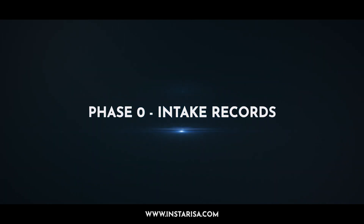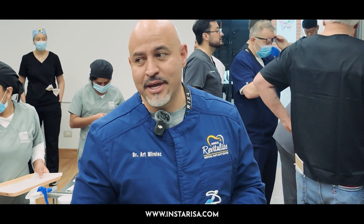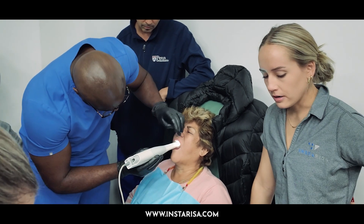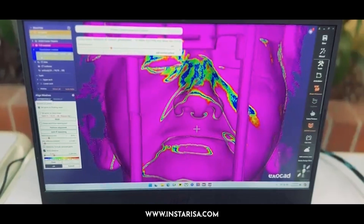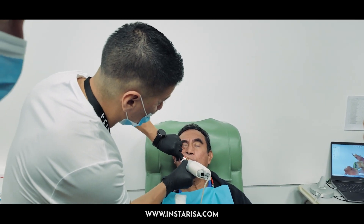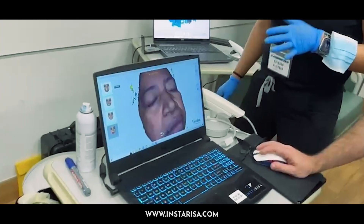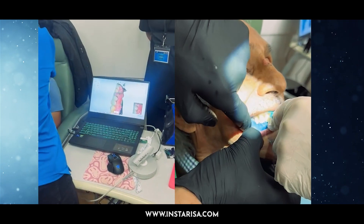This is day two of the InstaRisa Orca mini residency. What we're doing today is taking phase zero intake records, showing everybody here how to utilize an intraoral scanner, how to use a facial scanner, but even more importantly, as part of the InstaRisa workflow, what we teach is dental facial aesthetics and occlusion — teaching docs here how to determine where the teeth belong in the face and how to get an accurate bite.